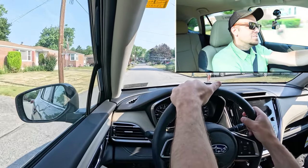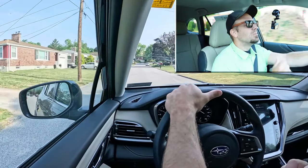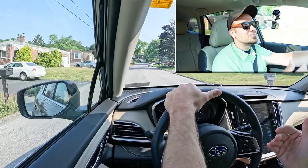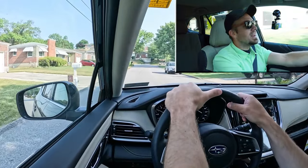Another big perk of the Outback is that rain-sensing windshield wipers come standard on every single trim level. Whenever the Outback detects any mist or rainfall, it's going to automatically turn on those windshield wipers for you — just like automatic headlights. Just one less thing you have to worry about.